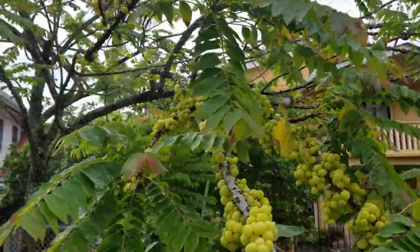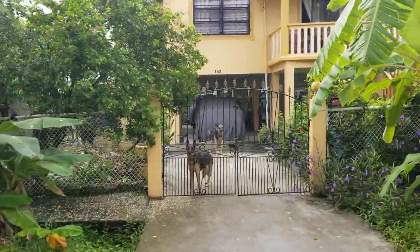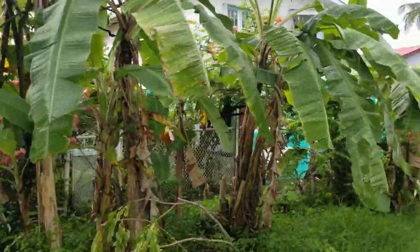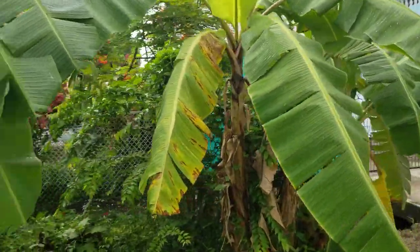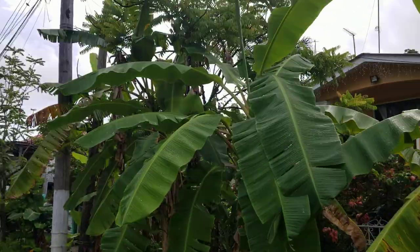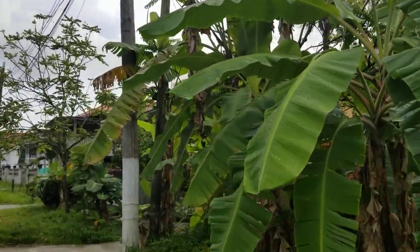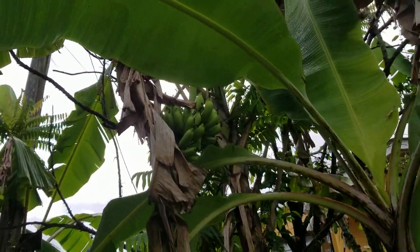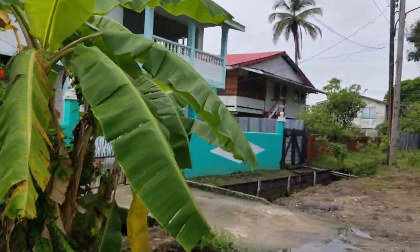This is gooseberry — one of the tropical fruits here in Guyana. You can use it to make a fruit drink. These are banana trees, which are now quite common in Georgetown. Let me show you how the banana grows — that's a young banana.